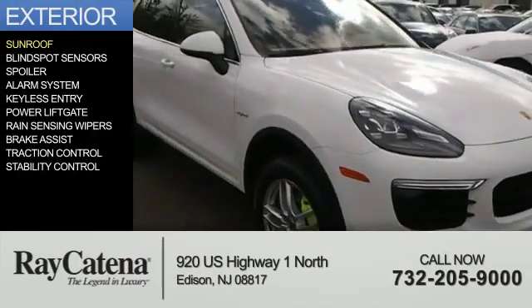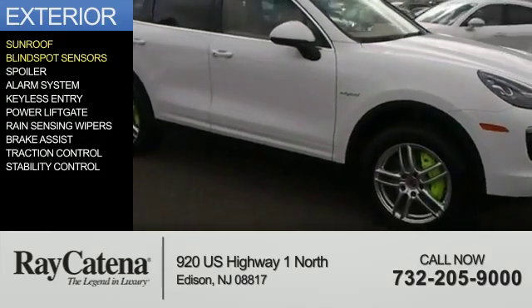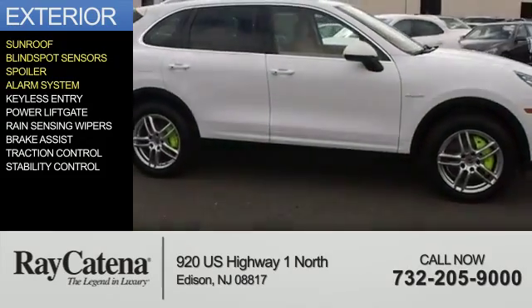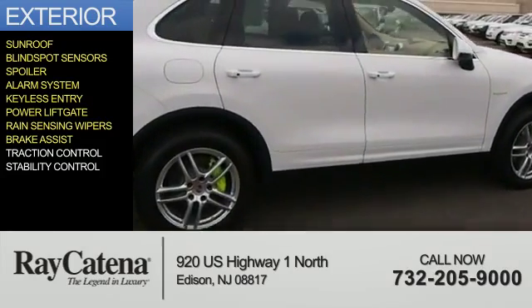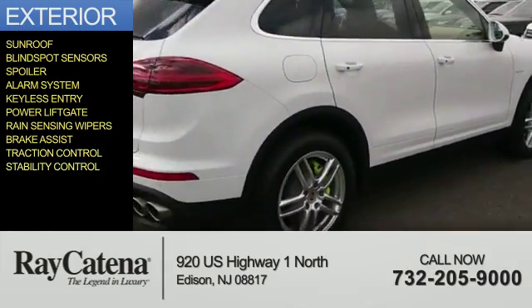The features include a sunroof, blind spot sensors, a spoiler, an alarm system, keyless entry, power liftgate, rain-sensing wipers, brake assist, traction control, and stability control.